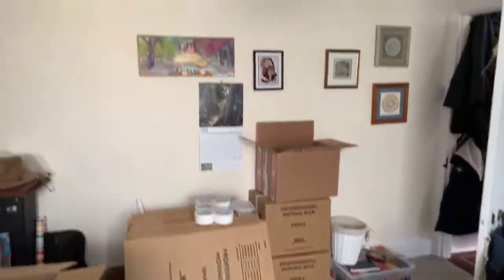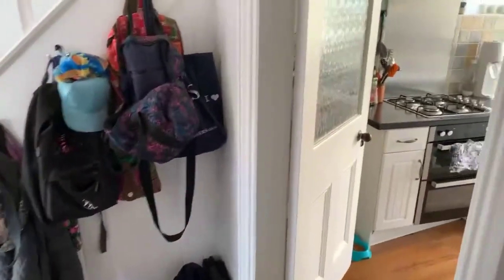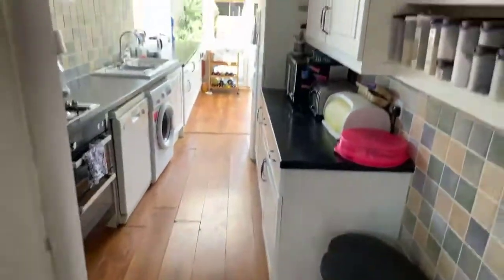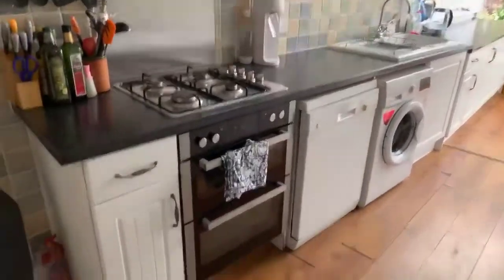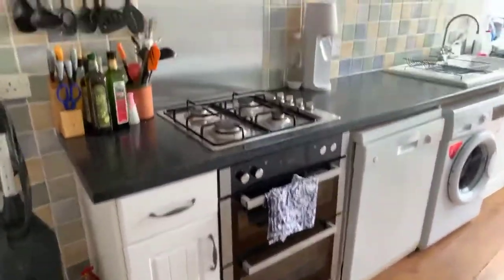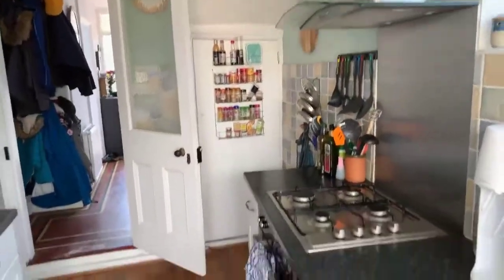Gas central heating and double glazing throughout. And the beautifully finished kitchen with wooden flooring — plenty of cupboards, plenty of storage space in here. There will be no appliances staying, so you will be responsible for bringing your own white goods. The oven, gas hob, fridge freezer, washing machine and dishwasher will be going. There's plenty of worktop in here, nice and bright. Storage cupboard just in there.